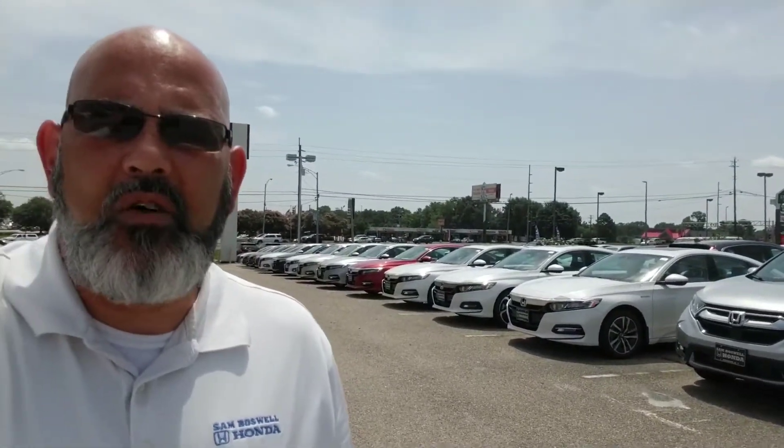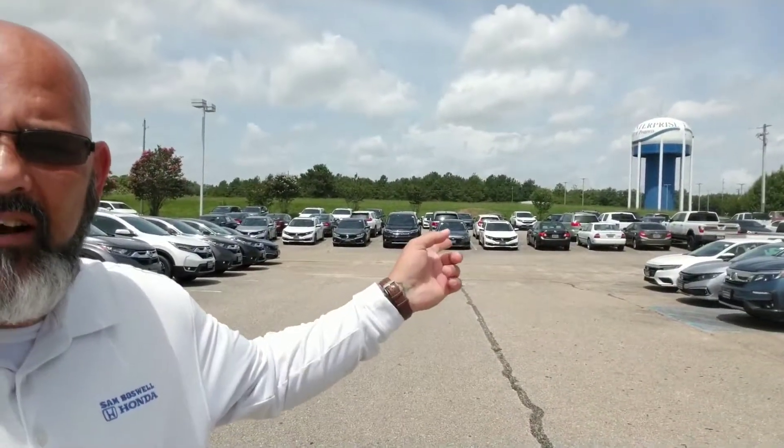I don't have any of the 2018s, but I do have, as you can see right behind me, quite a few of the 2019s. I've got some more over on this area as well, right behind me back on this part of the lot. We have close to 200 and something new vehicles on the lot.